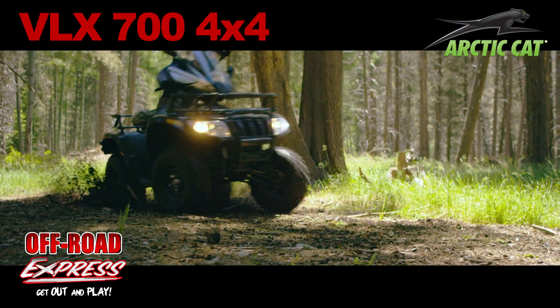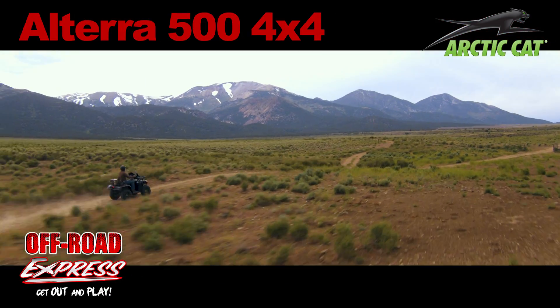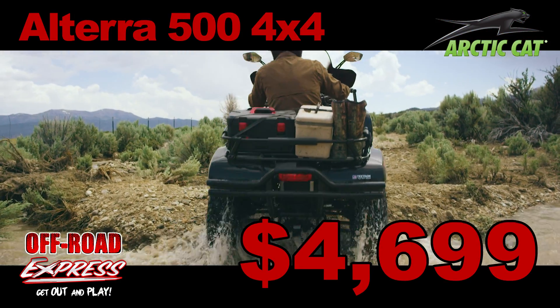You can own an Arctic Cat VLX 700 4x4 for just $54.99, or an Arctic Cat Altera 500 4x4 for only $46.99.